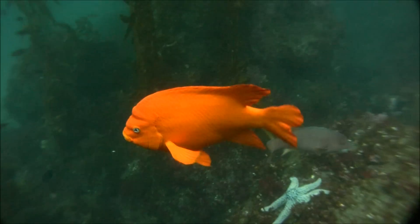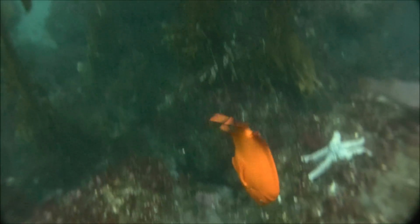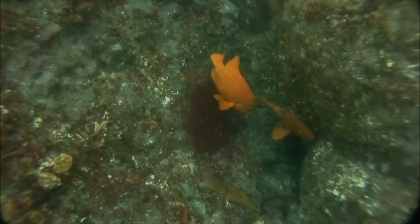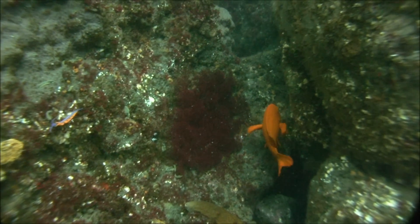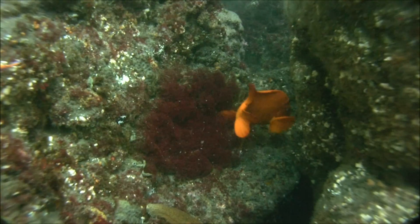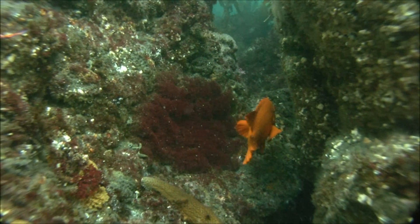Garibaldis are essentially gardeners. What they'll do is they'll go to a specific spot on the rock, and they'll eat everything except for this one type of algae, and they'll grow this nice little red patch of algae, groom it and keep it as clean as possible, and chase away anybody from coming in and disturbing this nest.